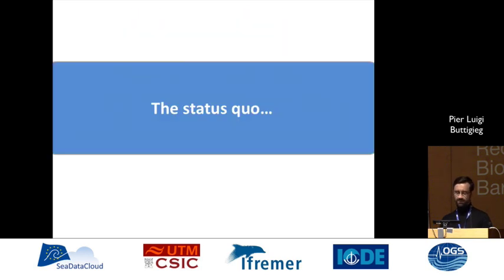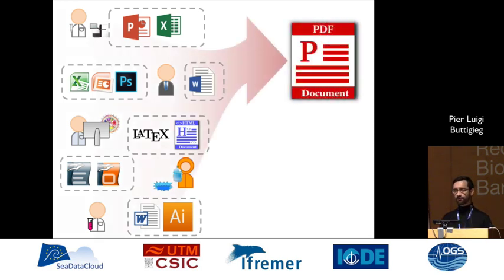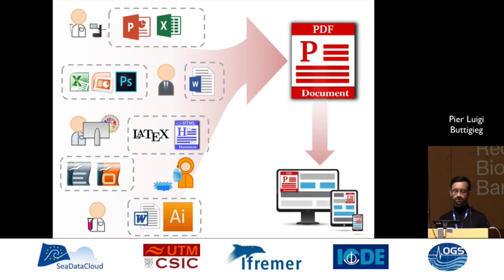So right now, the status quo looks something like this: you have people in different settings generating best practice documents using all sorts of technology in all sorts of formats. They're somehow put together, often compiled at the end of a project into a PDF and archived on some international or project website, which may or may not last.